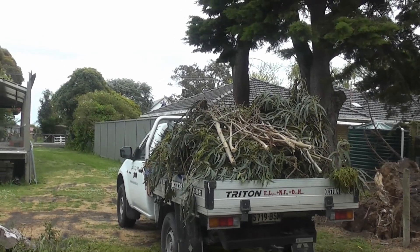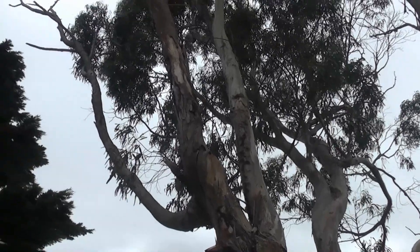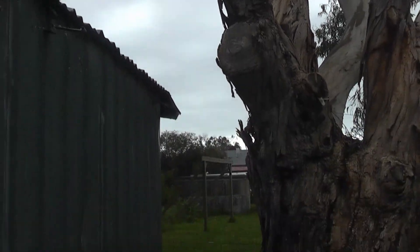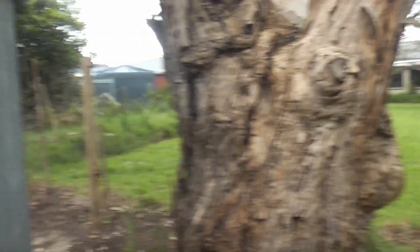As you can see on the back of the ute, ready to go to the dump today. What we've got left to tackle on this thing — they're all branches that are going to fall the other way as I cut them off and go down into relatively easy territory.